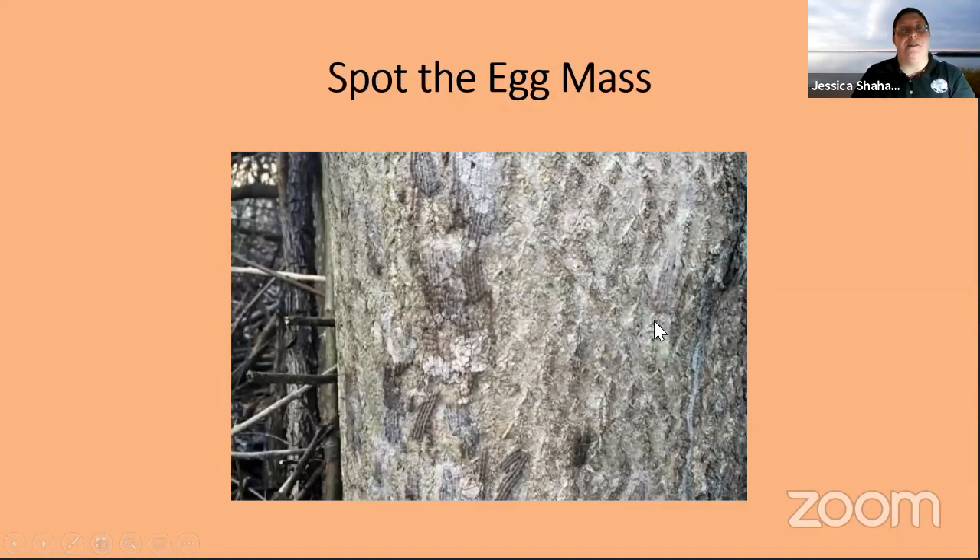And finally, the most complicated ones — the really old egg masses where the putty cover has completely fallen off and you're just seeing the individual tracks of eggs. You can see there are egg masses all over this tree. This is an Ailanthus tree, so you can see the quantity we can be talking about in a small location.